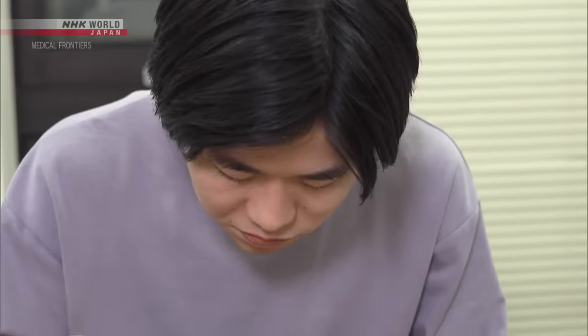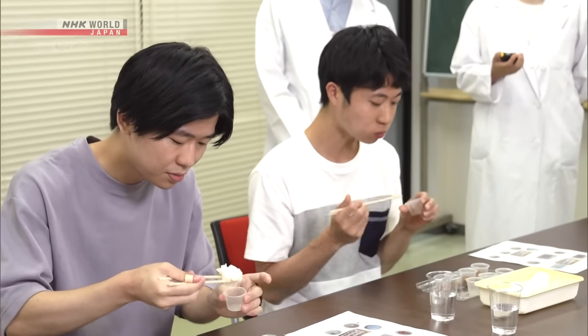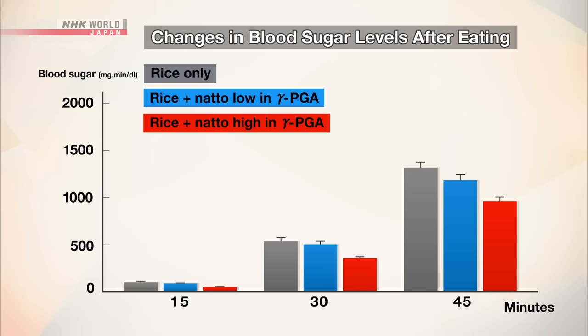To further improve the data's accuracy, the experiment was conducted again four or more days later, switching the types of natto the two groups ate. This graph shows changes in the participants' blood sugar levels. When they ate only rice or rice with natto low in gamma-PGA, their blood sugar increased over time. But when they had natto high in gamma-PGA, the rise in blood sugar 30 minutes later was significantly reduced compared with when they ate natto low in gamma-PGA.